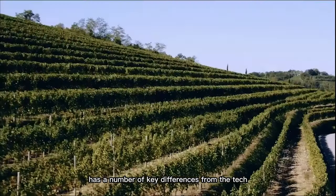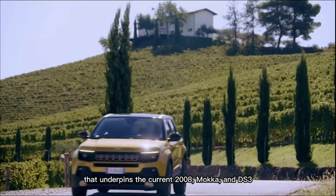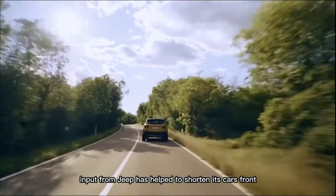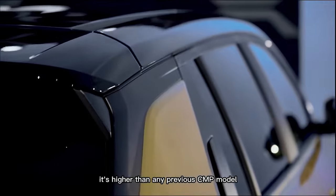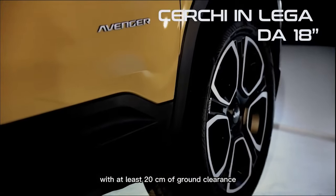This new architecture has a number of key differences from the tech that underpins the current 2008, Maka, and DS3. Input from Jeep has helped to shorten the car's front and rear overhangs, improving its potential for off-roading. It sits higher than any previous CMP model with at least 20 centimeters of ground clearance.